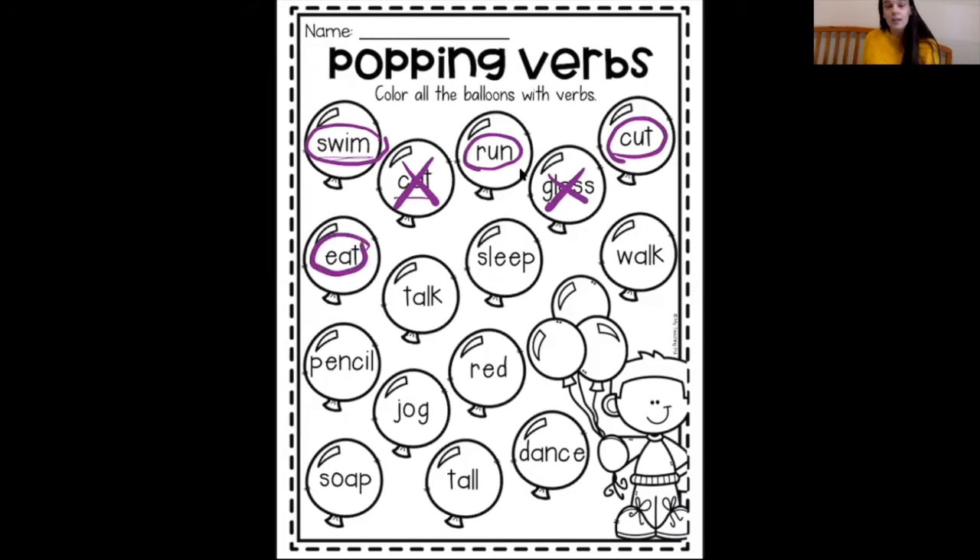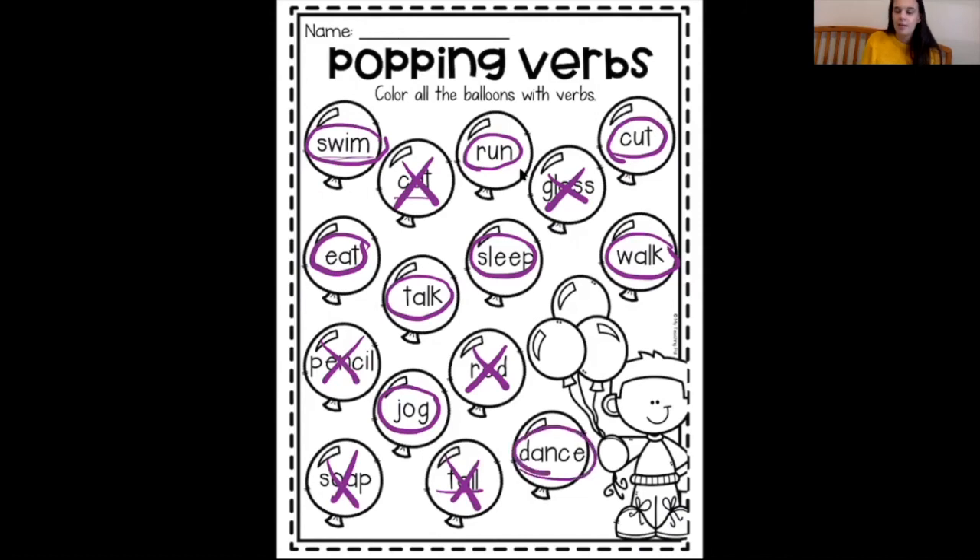Eat is a verb — we talked about that one. Talk — can you talk to me? I can talk to you, yes, that's a verb. Sleep is something that we can do, it's an action, yes, it's a verb. Walk — I'm walking down the street, it's my action, it's a verb. A pencil is not a verb. Jog is a verb. Red is a describing word — we remember what describing words are called: adjectives. So red is not a verb. Soap — my soap in the shower — that is not something I can do, not an action, it's a noun. Tall is another describing word, certainly not a verb. Dance — that's something I can do, absolutely, dance is definitely a verb.